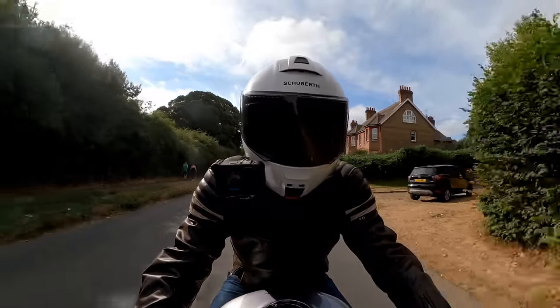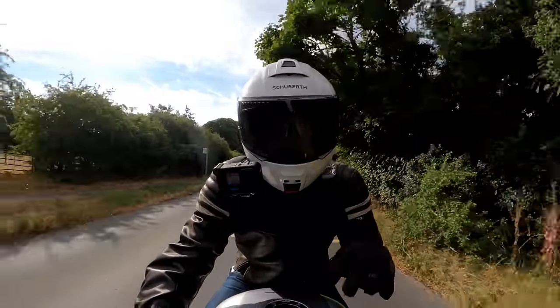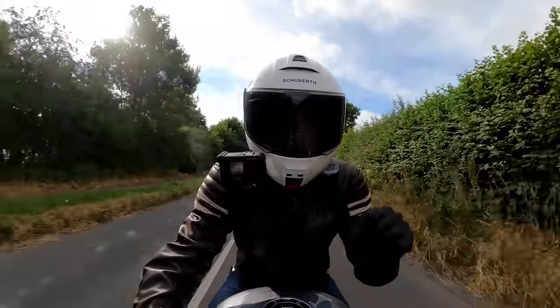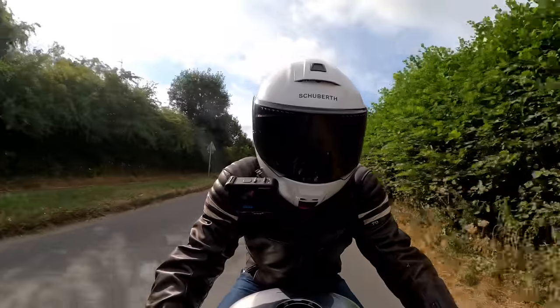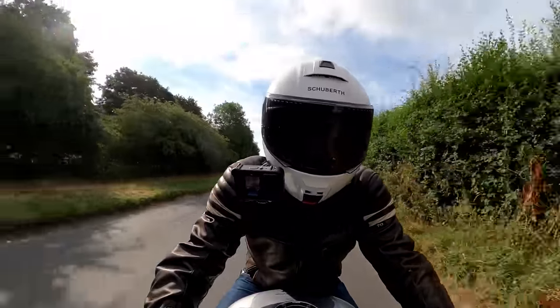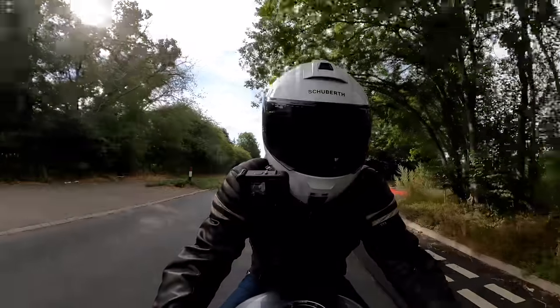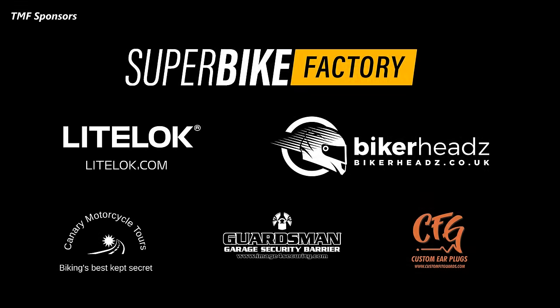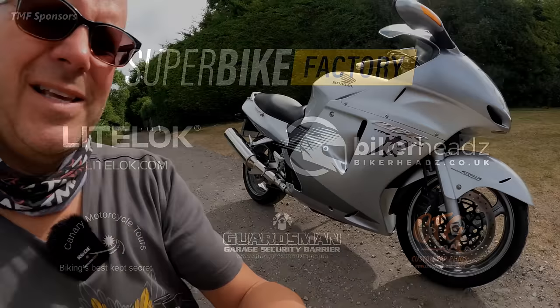Today I'm riding something that is pretty flipping special, because this is a bike that started a genre of motorcycles — arguably, this is the bike that started the hyperbike craze in the noughties. Today I'm riding another classic motorcycle and it's the Super Blackbird from Honda — or to give it its full title, the Honda CBR 1100XX Super Blackbird. Let's take a little look at it before we ride it, shall we.